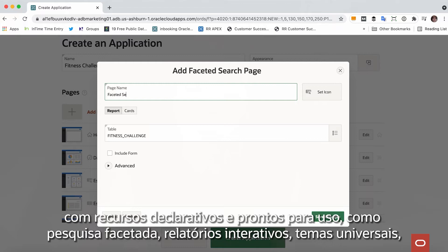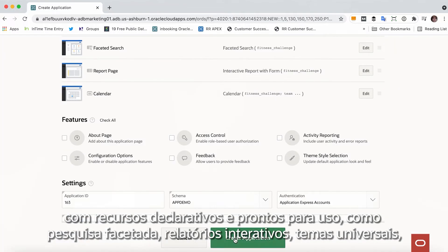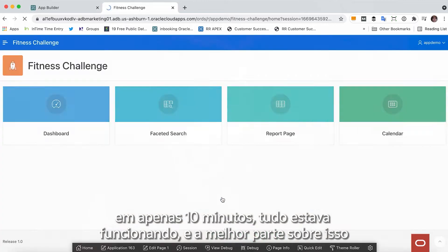With declarative, out-of-the-box features like faceted search, interactive reports, and universal theme, I was up and running in just 10 minutes.